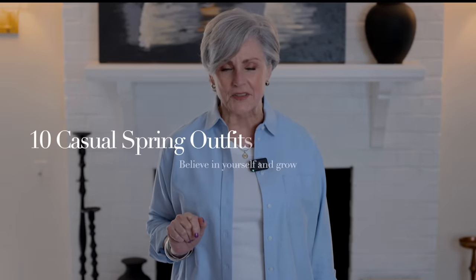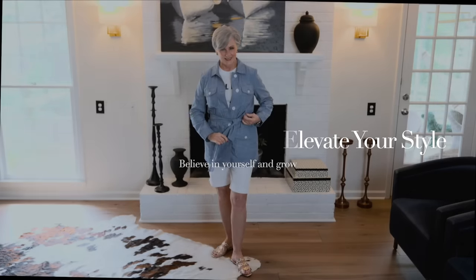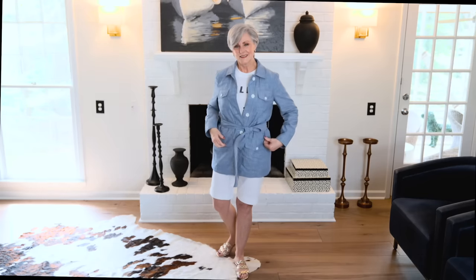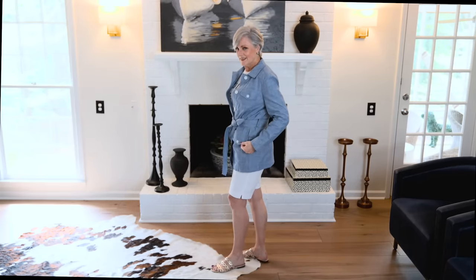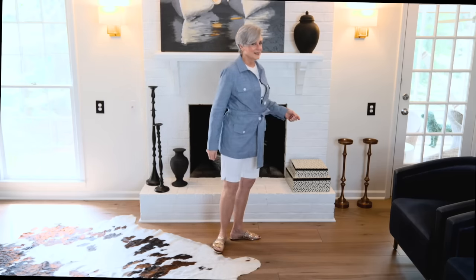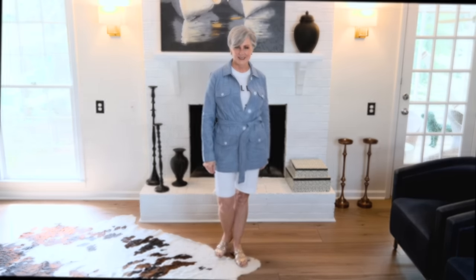10 casual spring outfits perfect for the weekend. Spring is a fickle season, so it's important to have a third layer on hand. How cute is this chambray jacket from Talbot's with a tie belt? I paired it with white Bermuda shorts, a graphic tee, and gold sandals. This outfit will take you on vacation with ease.